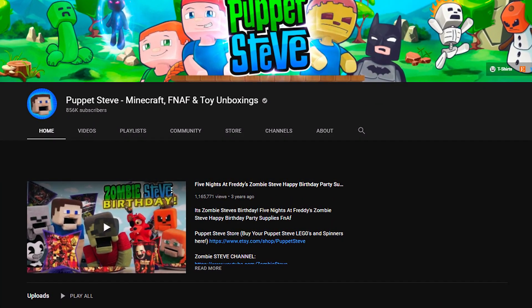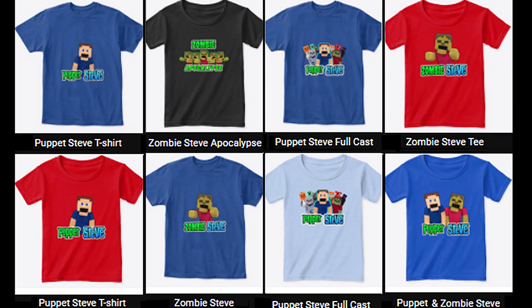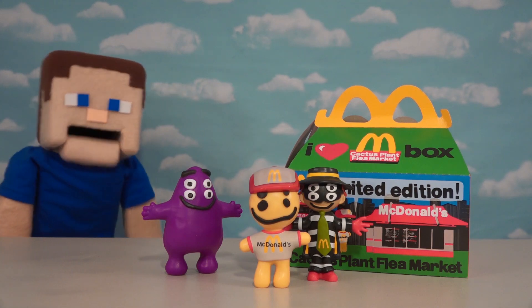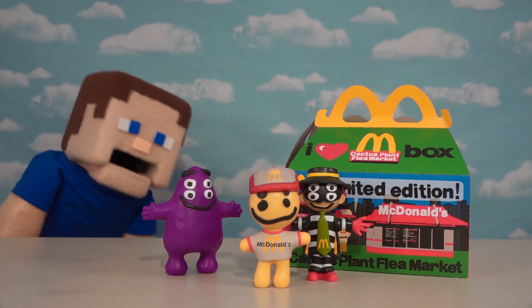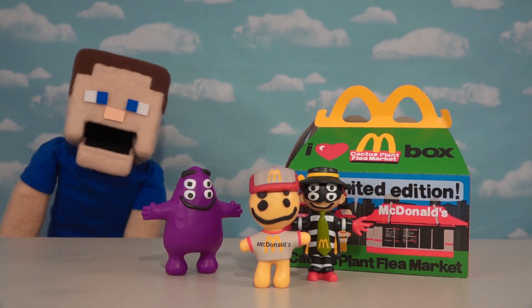Make sure you check out the links in our description to purchase Puppet Steve Legos and to check out our new line of Puppet Steve shirts. Alright guys, Puppet Steve here, and if you like those really cool Cactus Plant Happy Meal figures that they came out with last month, well you're going to love what we're going to talk about today because it's going to be Series 2 of that awesome lineup!